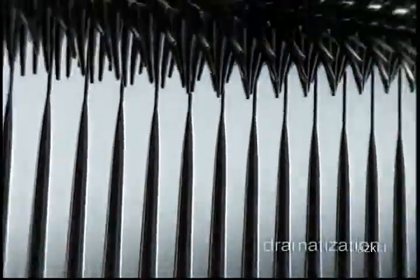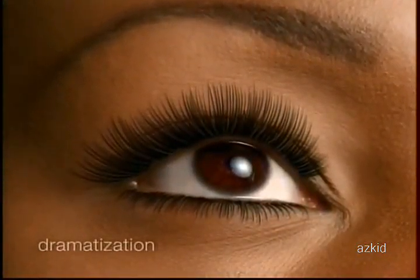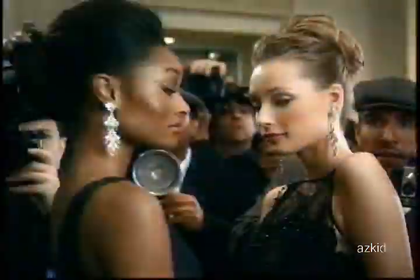Tiny microchambers line up with the lashes and surround each one. Every little lash is plumped, no little lashes clumped. So plumping or clumping? Which are you gonna choose?